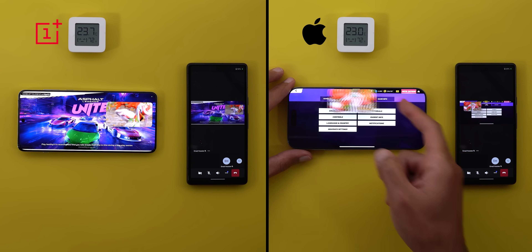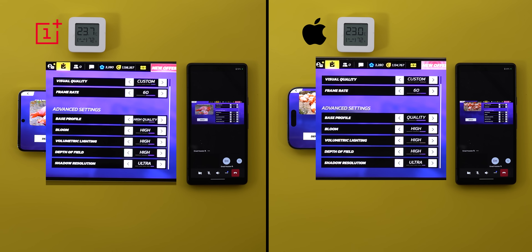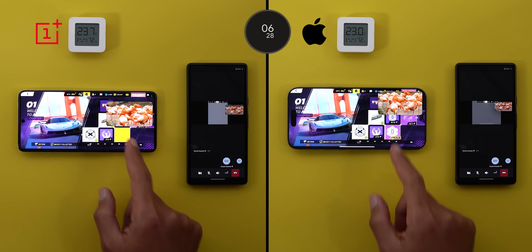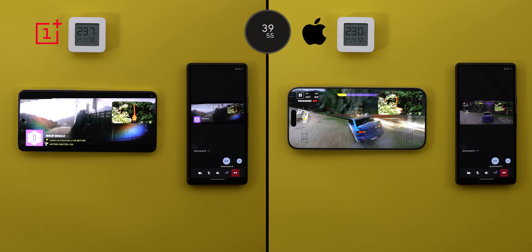Let me also show you the graphics settings before starting the stopwatch. Both are set to 60 frames per second with the highest settings possible. The only difference is in the base profile option: on OnePlus it has 3 levels with the highest called 'high quality', while the iPhone has 2 levels with the highest called 'quality'. I'm not sure if this will make any difference, but we will find out in the game — so let's fast forward to the first race to see which one has better graphics.